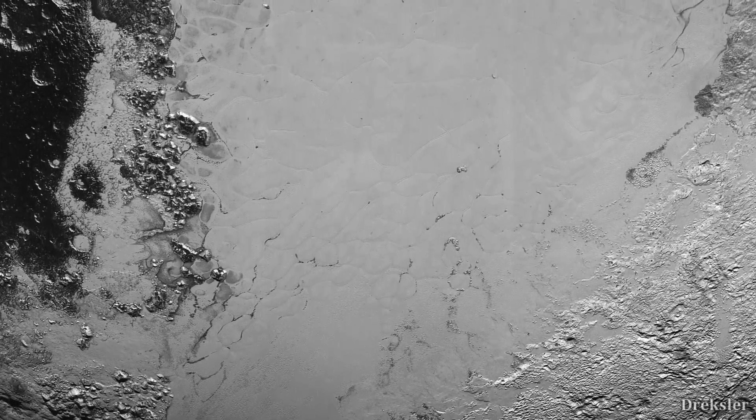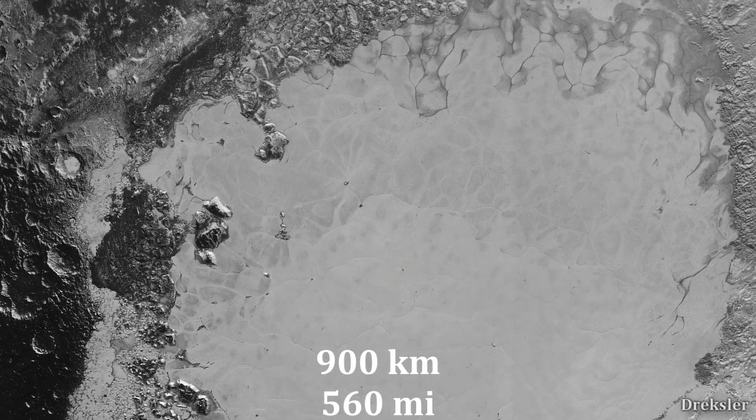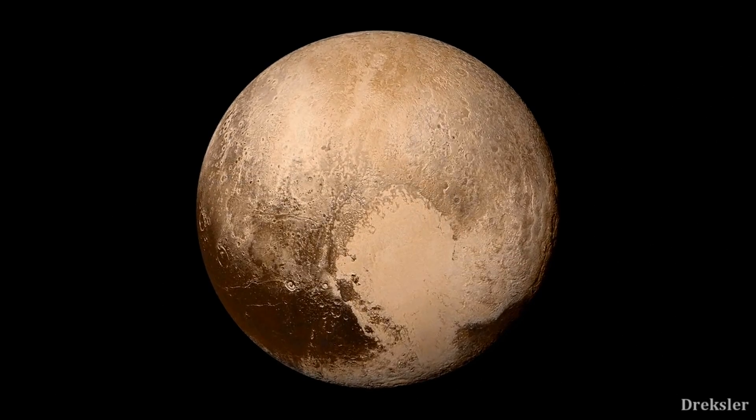Now let's visit Pluto's basin, which is Sputnik Basin. It is around 900 kilometers in diameter, and this impact even sticks out in color. It is also very smooth.